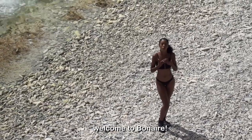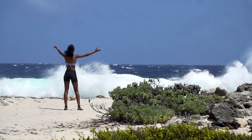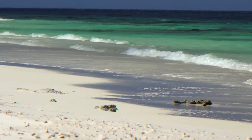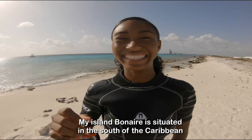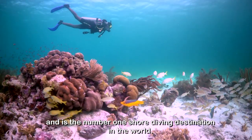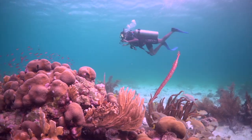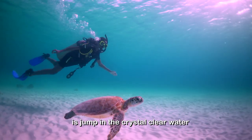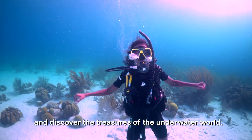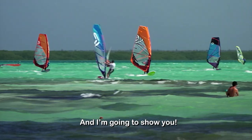Welcome to my island, Bonaire! Bonaire is situated in the south of the Caribbean and is the number one shore diving destination in the world. It truly deserves the nickname Diver's Paradise. The first thing you want to do when you arrive is jump in the crystal clear water and discover the treasures of the underwater world. But Bonaire has so much more to offer, and I'm gonna show you!